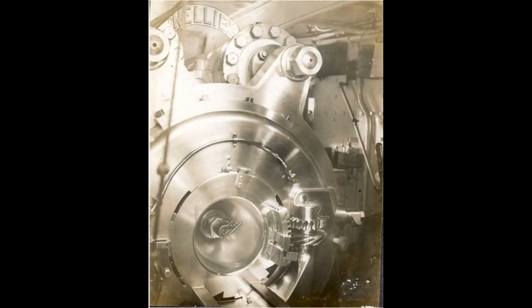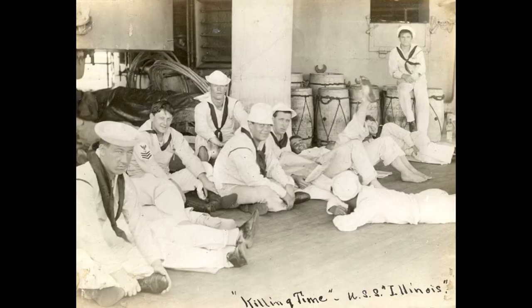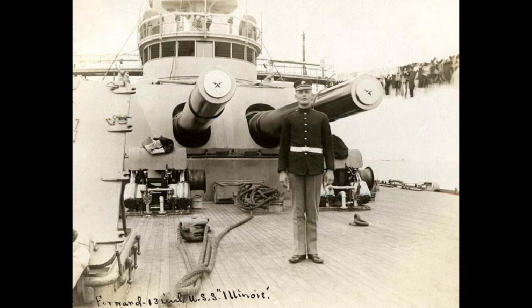As one of the early battleships of the U.S. Navy, it paved the way for the advancements that would follow. The lessons learned from its service contributed to the future design and operation of battleships, influencing subsequent naval strategies.